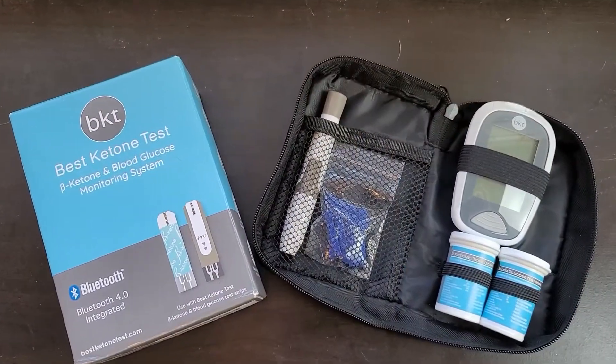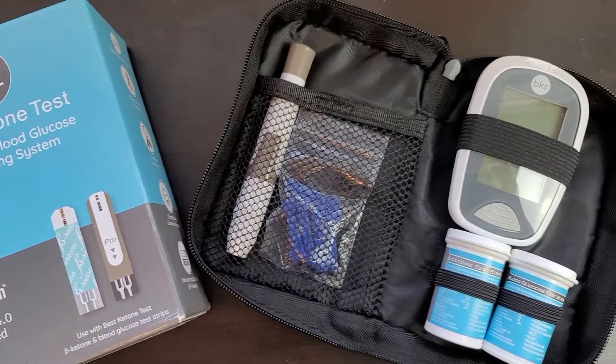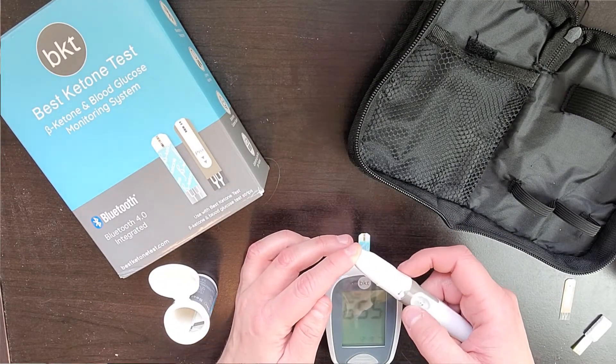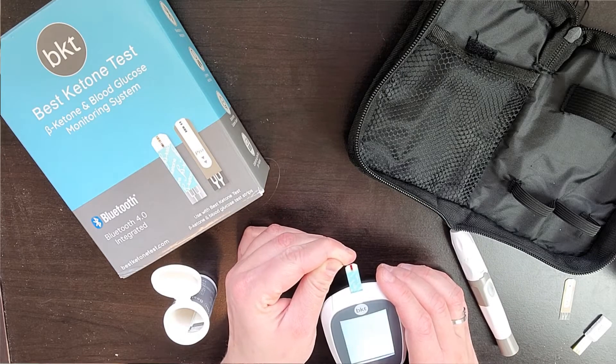Before we move on to whether you need to measure ketones for weight loss and what's more important — ketones or glucose — I have a product I want to share with you that makes this a little bit easier, and that is the Best Ketone Test. This is a dual meter — you can test your ketones and your blood glucose levels all with this one meter. It's a high-quality dual meter that gives you a fuller understanding of your overall health. You don't have to have two monitors; you have one nice little pouch that everything is in. It was so simple to set up and so easy to use. For the starter kit, it is $49.99 — I will have a link in the description — and it comes with 10 of each test strip and includes everything you need to get started testing today.